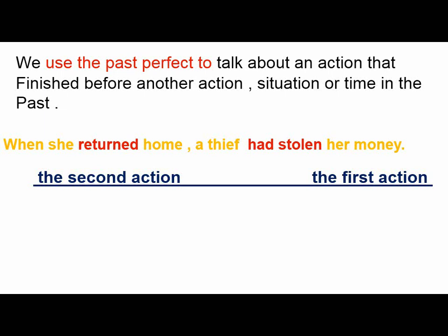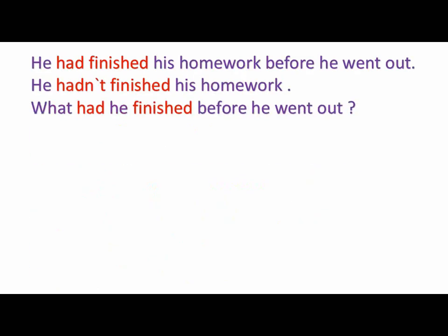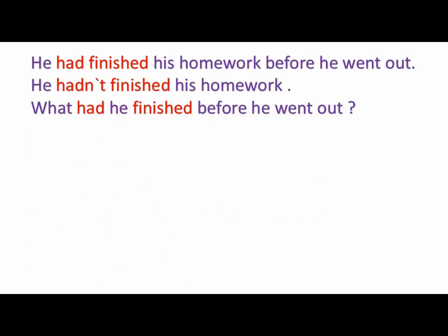Remember that we can swap them together, which means we can use 'when' in the middle, but we are going to cross out the comma. So the second action is past simple while the first action is past perfect. Some examples: he had finished his homework before he went out. The first action here is that he had finished his homework, and then he went out — second action in the past simple.